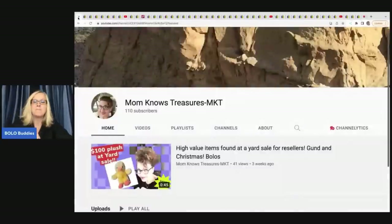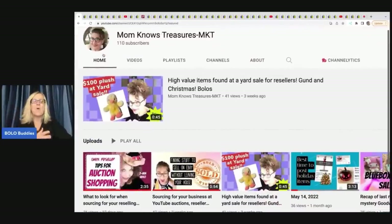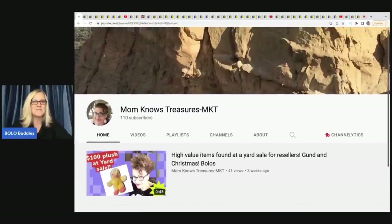The first item comes from Mom Knows Treasures. She recently started a YouTube channel and I'm looking at her thumbnails and I'm like, oh my goodness. When I first started YouTube, my thumbnails were awful and her thumbnails are amazing. I'm so excited for her. She is definitely somebody that you want to go and check out. I will have her link down below. Go subscribe because she is a Bolo finder with a big fun personality.